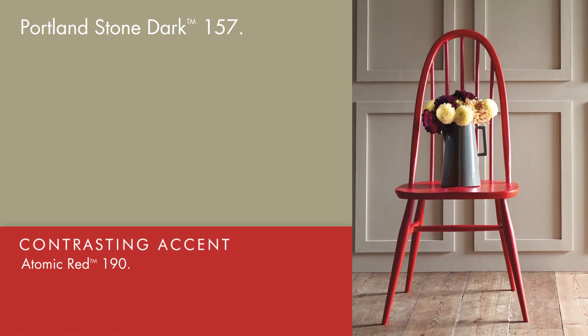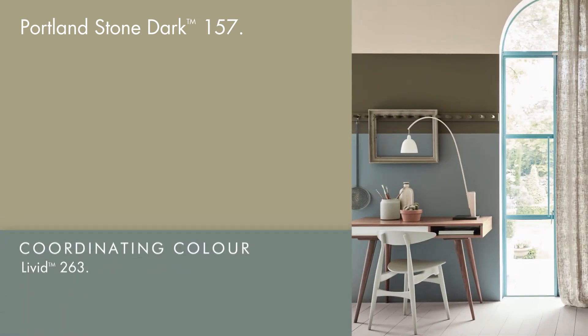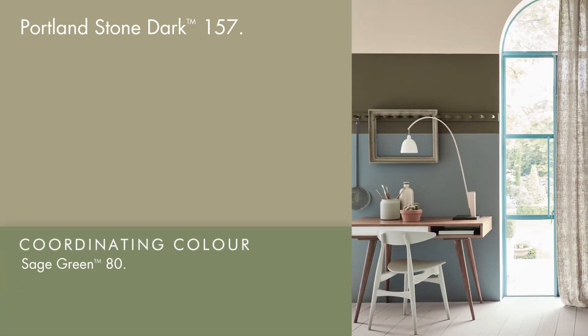Vibrant, atomic red accents serve to highlight this colour's classic nature. Livid and sage green also work well to harmonise with the earthy tones in this colour.